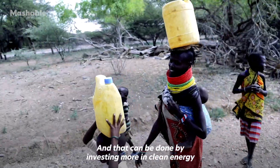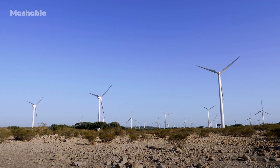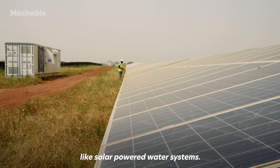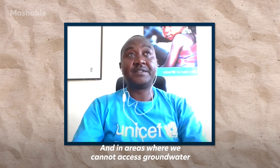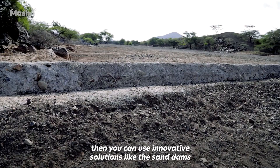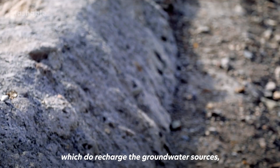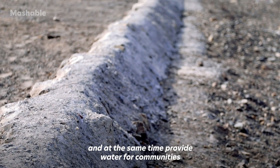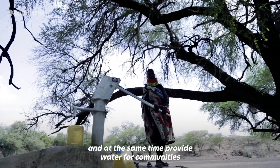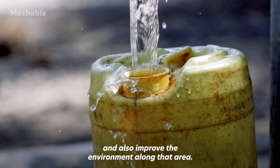That can be done by investing more in clean energy like solar powered water systems, and in areas where we cannot access groundwater, by using innovative solutions like sand dams, which recharge groundwater sources, provide water for communities, and also improve the environment along those areas.